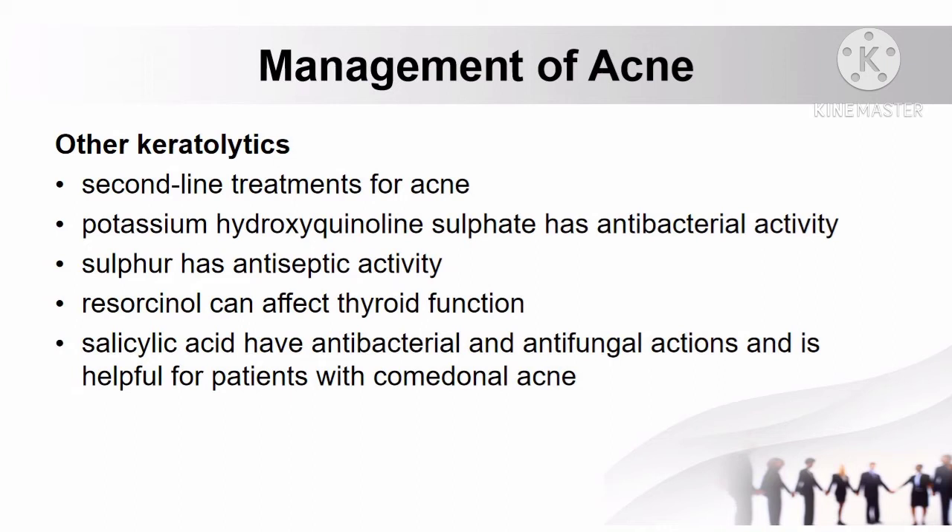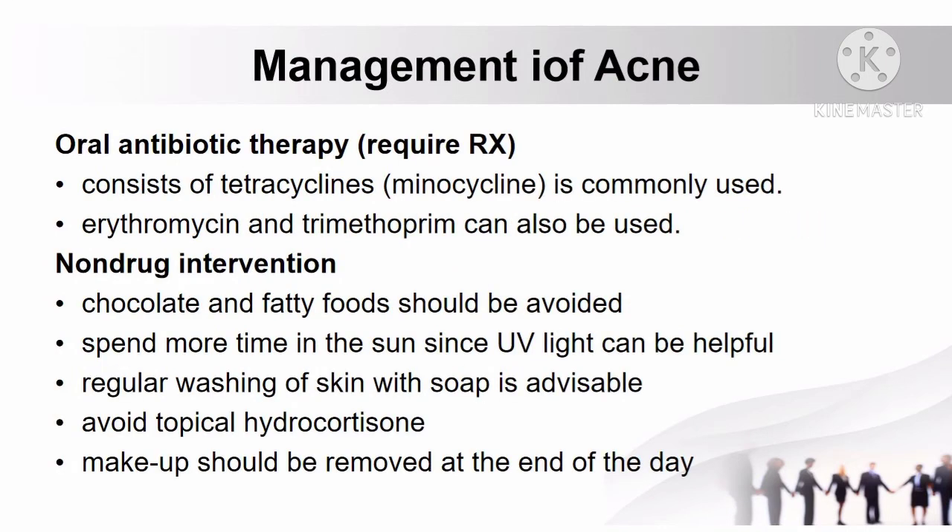Resorcinol should be used with caution since it can affect thyroid function. Oral antibiotic therapy requiring prescription may also be used, consisting of tetracyclines such as minocycline, erythromycin, as well as trimethoprim.